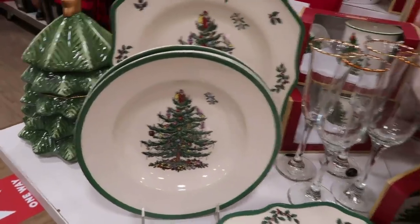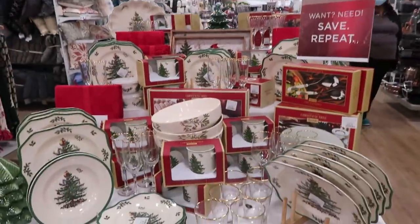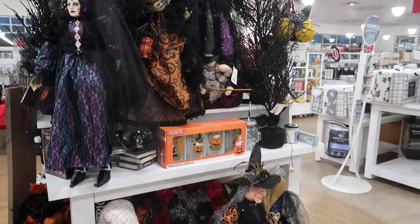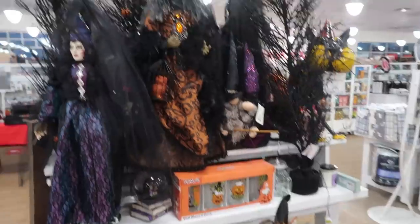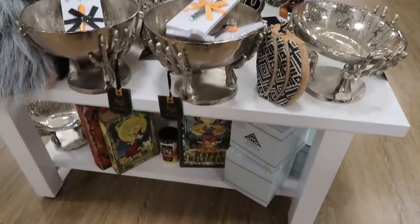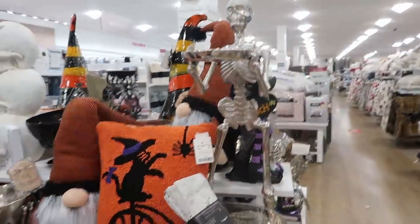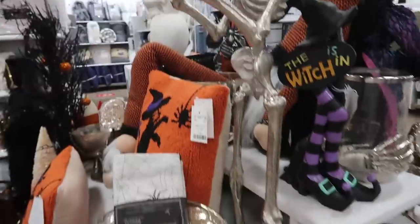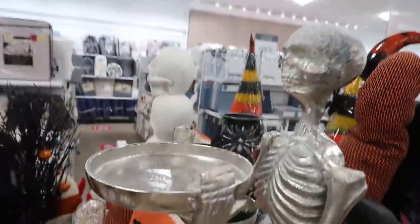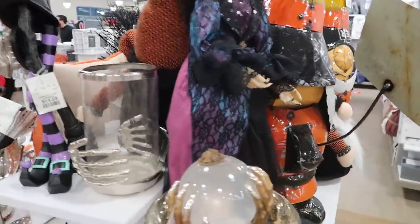Merry Christmas in October — this video is going up on Saturday, Halloween! There's all the Halloween stuff in the store too — including a skeleton candy dish. There's a light-up magic ball thing for $19.99 and super cute Peanuts Halloween glasses that I've gotten before.